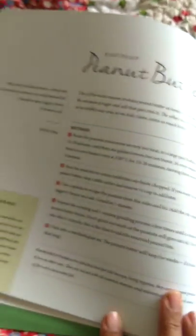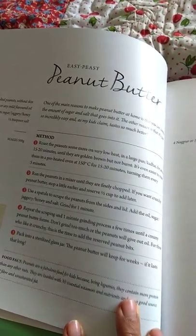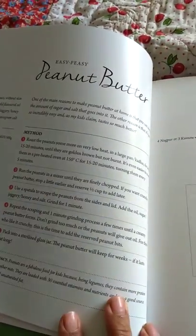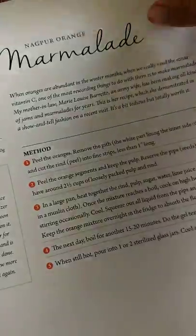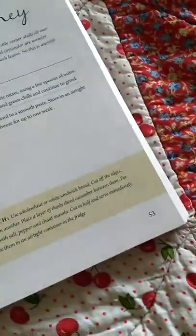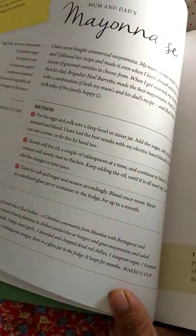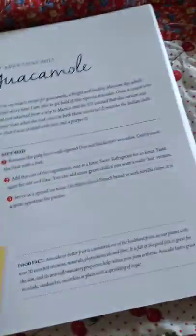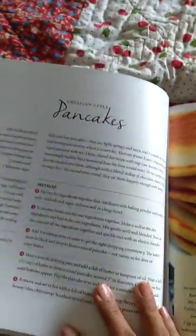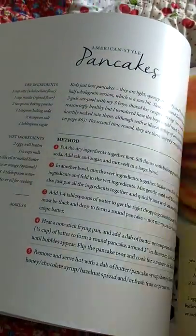Some really interesting ones are easy peasy peanut butter — I had not thought about making peanut butter at home but she has a very easy recipe here. Then there's Nagpur orange marmalade, which I would love to make one day. There's also green chutney mayonnaise, and guacamole, and American style pancakes.